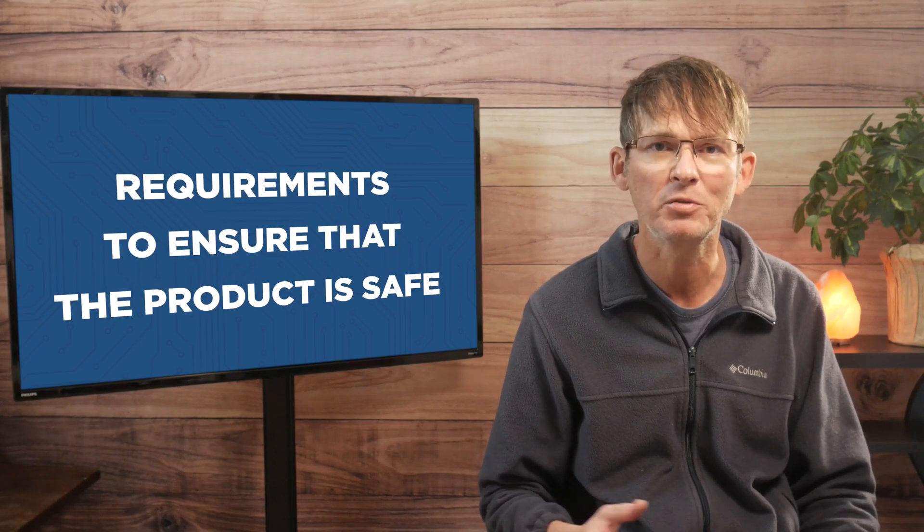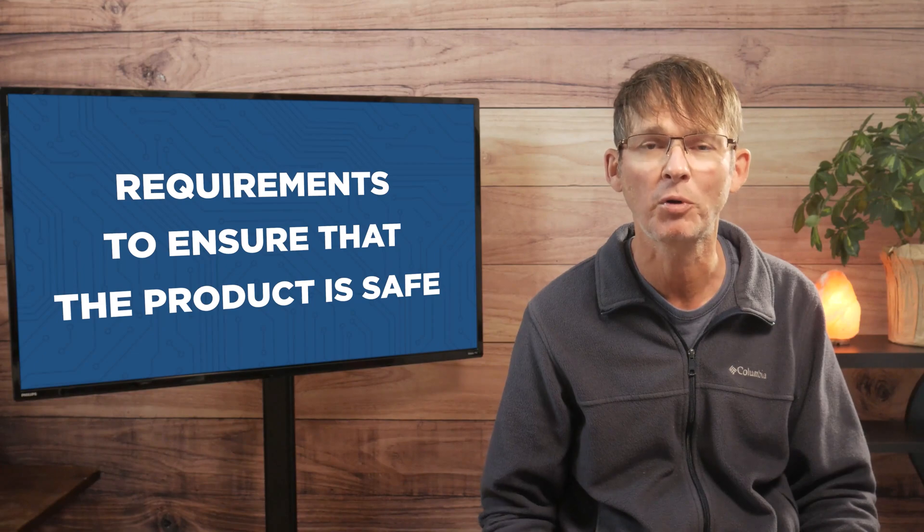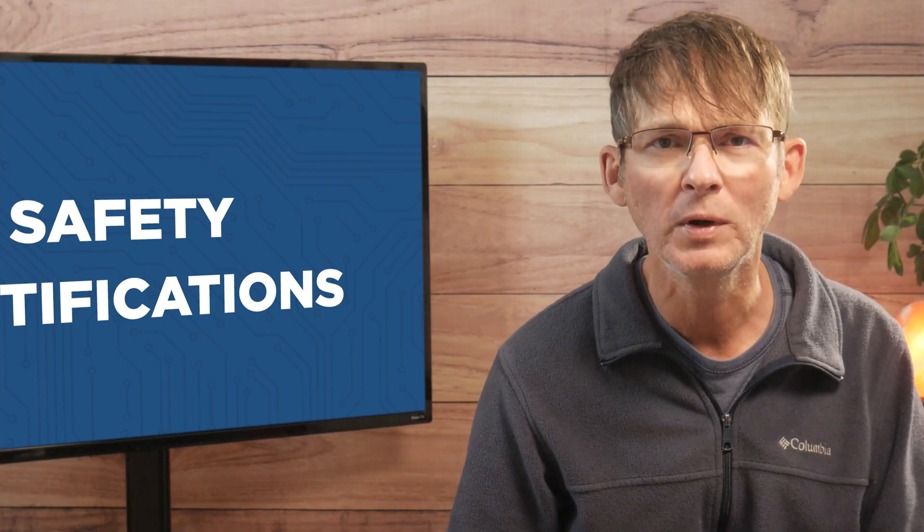Next we'll discuss safety certifications, and these are, as the name implies, requirements to ensure that your product is safe. For example, if your product plugs into an electrical AC outlet then it must be certified to demonstrate that the product is safe and that it's not going to cause a fire and burn someone's house down. But there's a whole slew of safety requirements for different types of products.